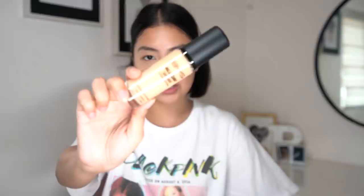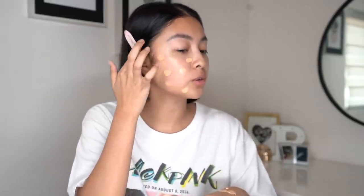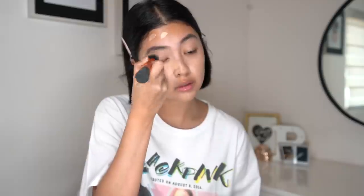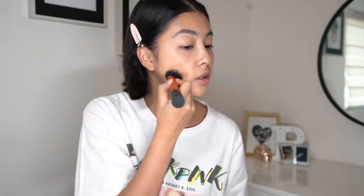I applied a moisturizing primer first. For base, we'll be using the BYS All Day Wear foundation. It says it's buildable coverage and this one is in the shade Medium Beige. I'm just dotting it all over my face, focusing it on certain areas and using a dabbing motion.